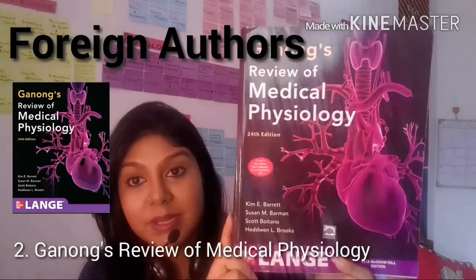Next, let's talk about Ganong's Review of Medical Physiology, which is a Lange publication. This is a good book but it's very underrated, and the reason for that is that the format in which it's written is not very user-friendly. This is not easy to read as a first-time medical student. It's a standard textbook in my college, but if it's the first time you're reading a topic from this book it makes your life hell.